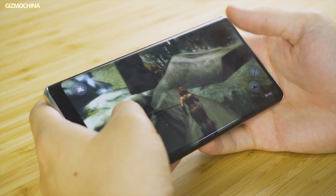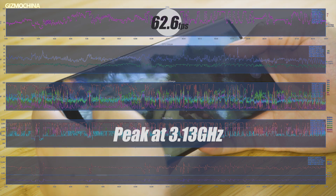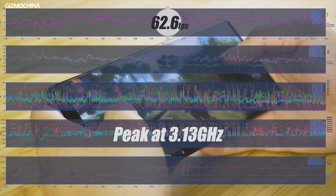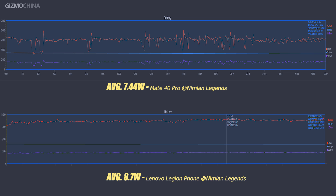So we turned to another game, Nimian Legend. In this game, the CPU usage was pretty high throughout, and the main core could run at the highest frequency of 3.13GHz. This time, the average power output for the CPU could go up to 7.44W. But even in this game, the Snapdragon 865 Plus still consumed more power.